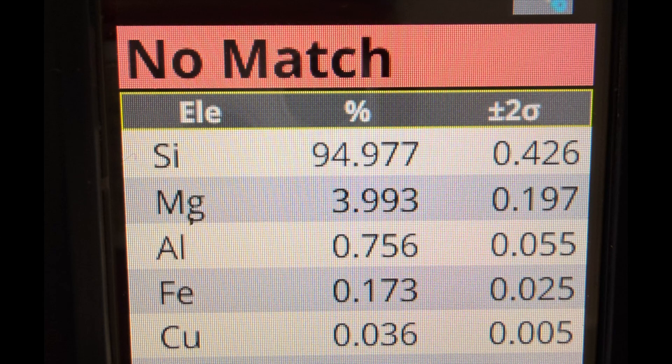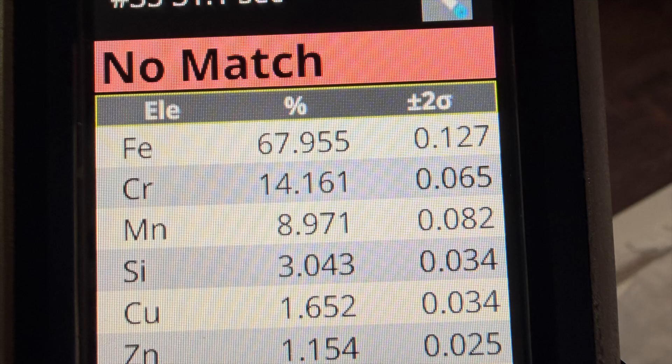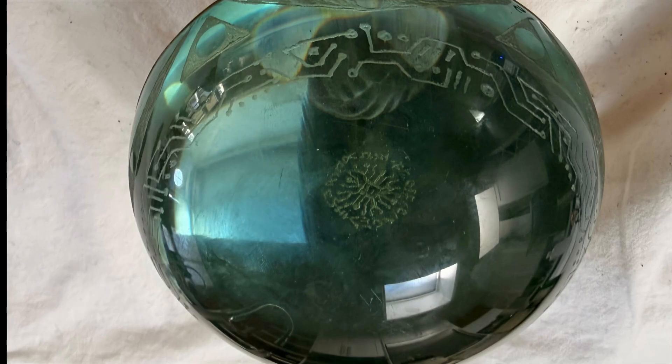We got no match after no match after no match on many different types of metals, until piece 155. This piece was from another person and it matched—it was the only match we had tested until that point.